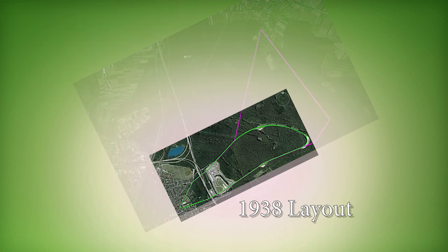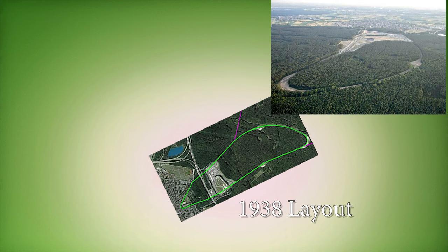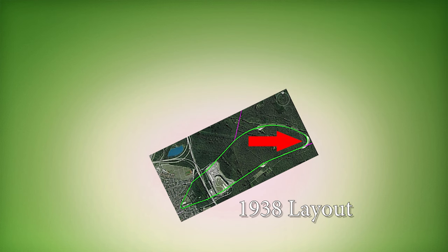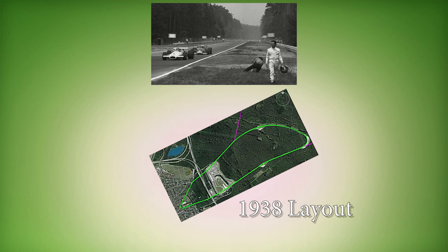In 1938, the circuit was shortened to 7,700 meters and it was widened in the straights by seven meters and nine meters on the corners, plus a safety strip of two meters on each side. Very importantly, the new east corner that we nowadays know as the Ostkurve was banked by eight percent. This track was known back then as two straights connected by two corners.